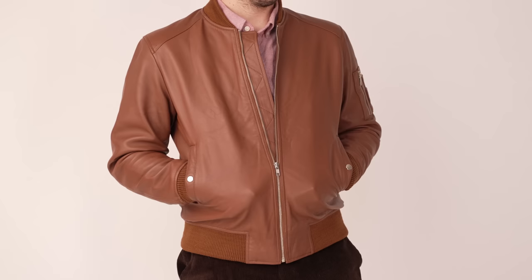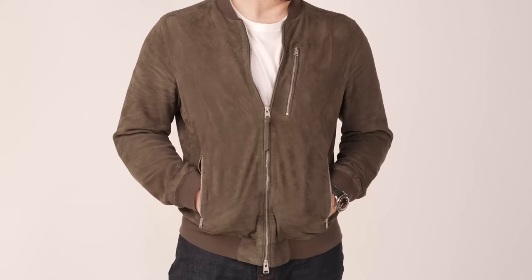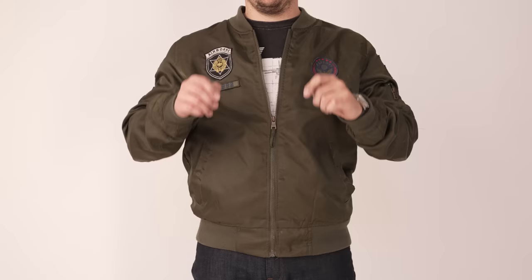As bomber jackets continue to evolve and iterate, there's no denying the style is still popular today. You can find modern interpretations in many materials such as cotton, polyester, linen, and wool — the list goes on. But there's no denying the timeless appeal.